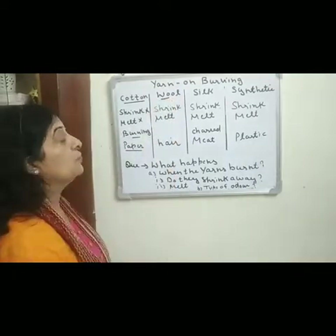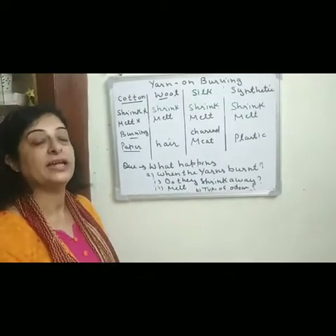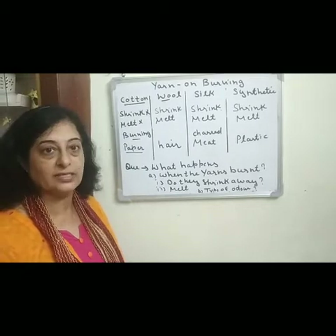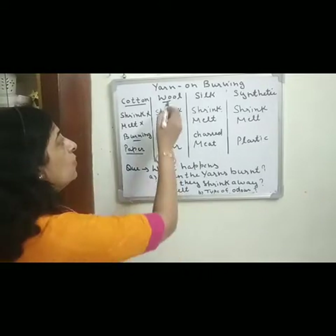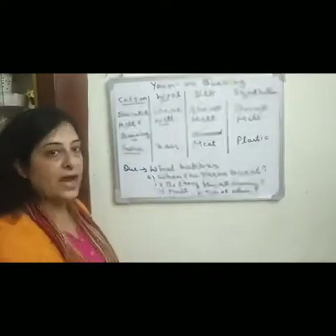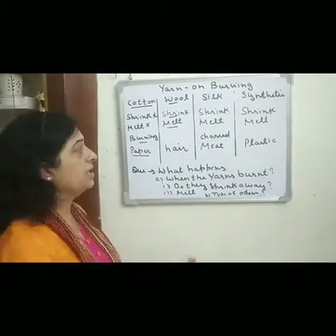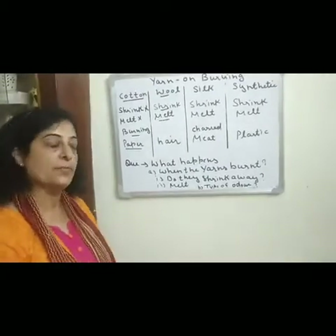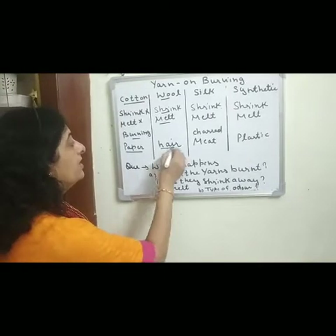Our next fiber is wool. Wool is an animal fiber obtained from the fleece of different animals like sheep, goat, camel, yak, and rabbit. On burning, wool does not melt but it shrinks away from the flame. On burning, it gives a smell like burning hair.